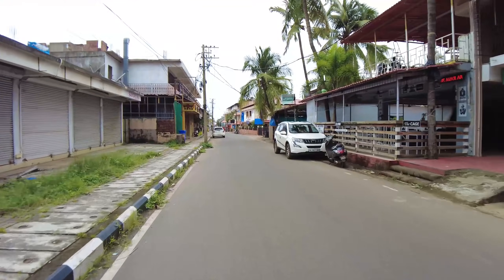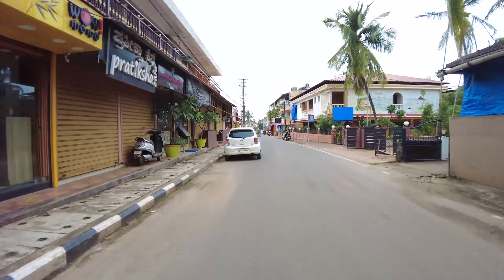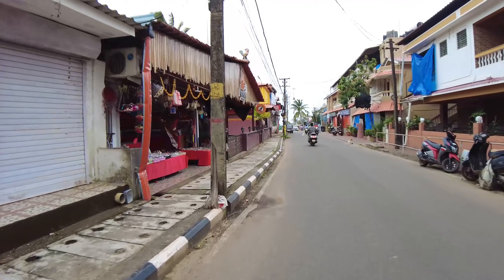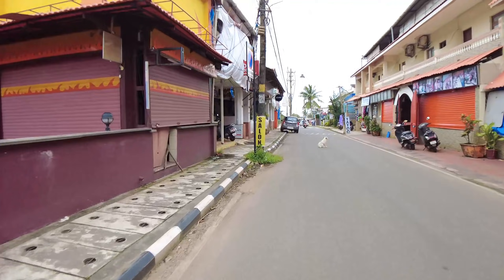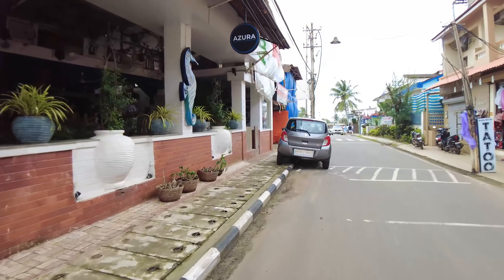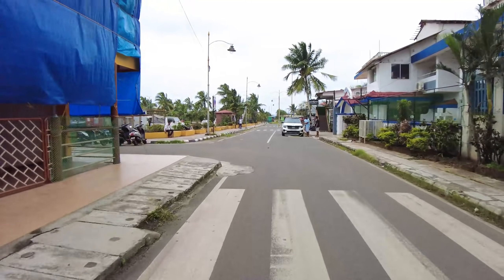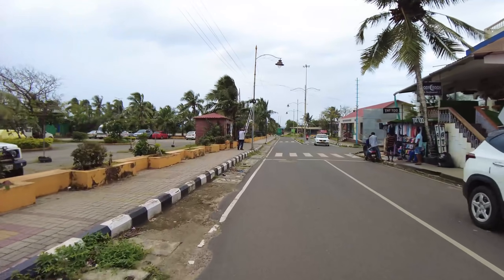Kandolim is not as happening as Kalangut or Baga right now — if you go to Kalangut or Baga it is quite full. In future episodes we will be doing virtual tours of Baga and Kalangut as well, so you guys can see what it looks like there. This is Azura, which is a restaurant on the left that is open. Today is quite a dull day in the sense that it is going to rain a little bit later.